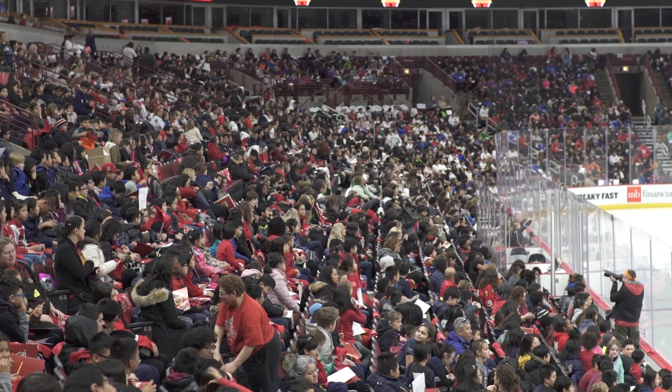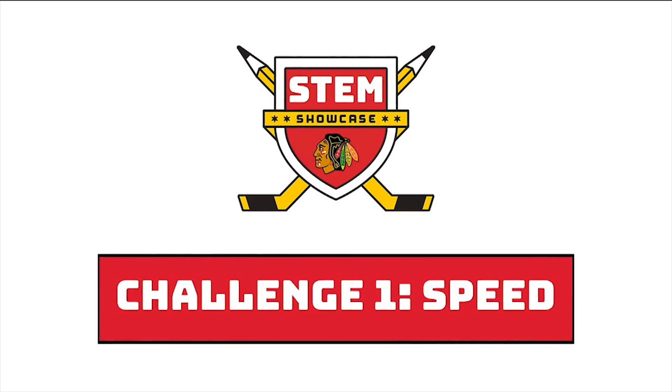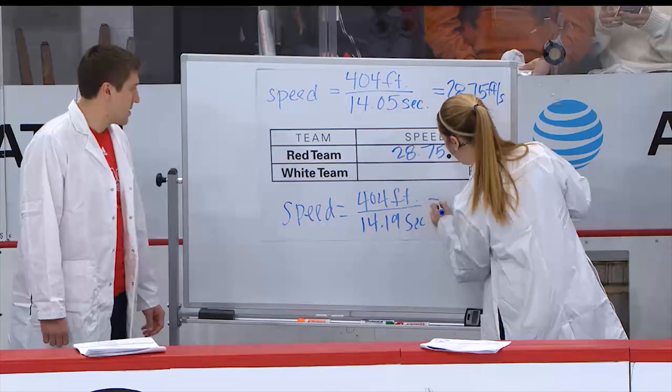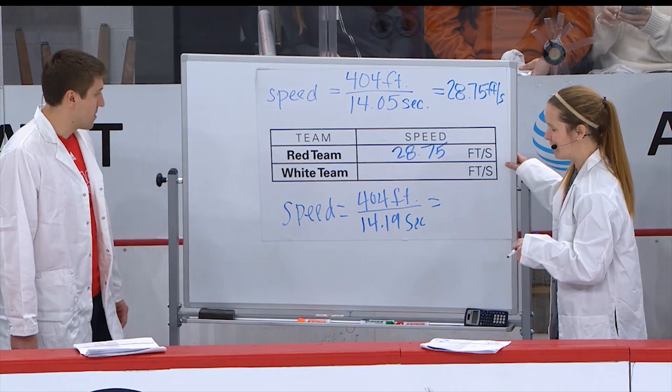The Future Goals program powered by EverFi is a series of online lessons. There are six lessons about math and six about science, where students learn the STEM behind the sport of hockey.